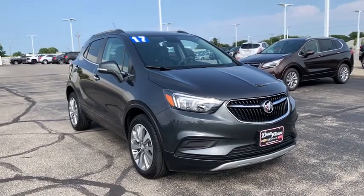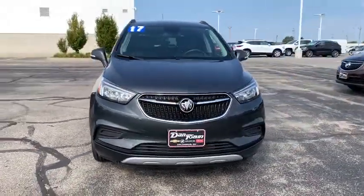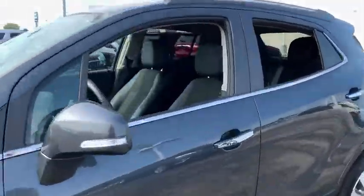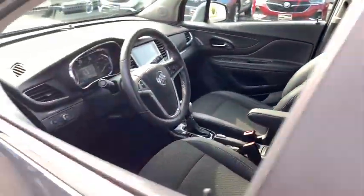Looking for the right vehicle? Check out the 2017 Buick Encore. The Encore captures Buick's traditional strengths while demonstrating luxury and style in a petite size.